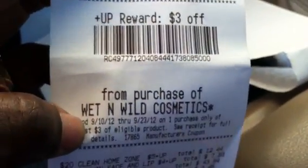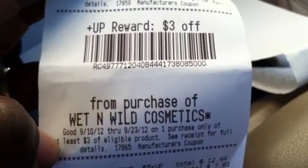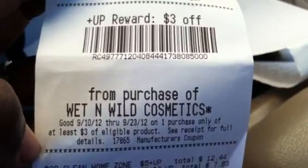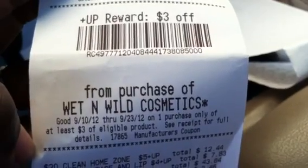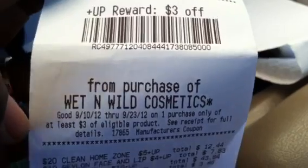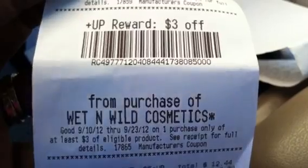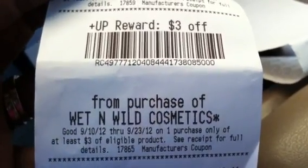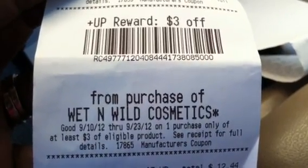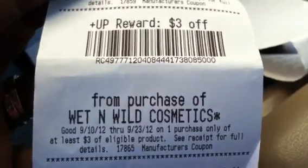I even did the Wet and Wild. For those of you who get 10 newspapers anyway, the Wet and Wild is worth doing because you already have the 10 coupons. For those of you who don't normally buy 10 newspapers, it's not worth it to buy 10 just to get a $3 plus-up reward. I normally get 10 newspapers when there are great coupons, so I was able to do that deal — in order to get the Wet and Wild $3 plus-up, you need to buy 11 of the 99-cent nail polishes. I had the one paper from my home delivery, so I was able to do that deal.